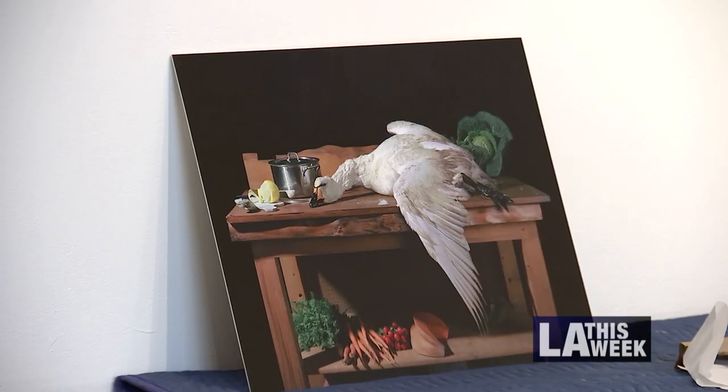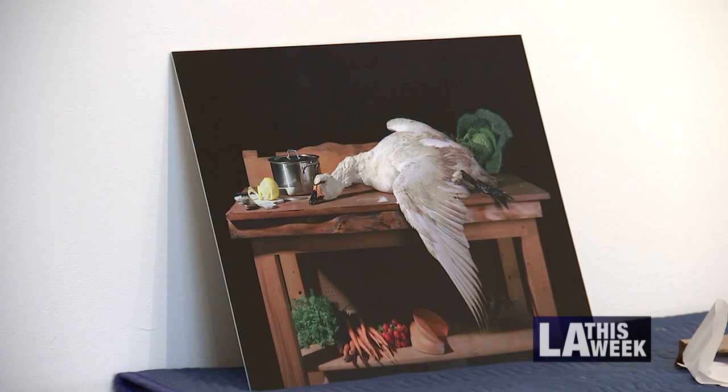The strategy behind the curation is that you just don't hang whatever on the wall — you have to make it visually appealing, also stimulating for your mind. It's food for thought.